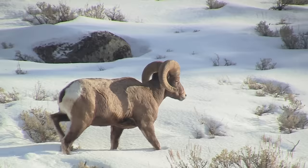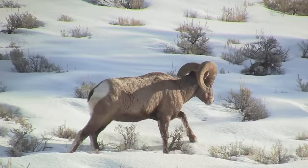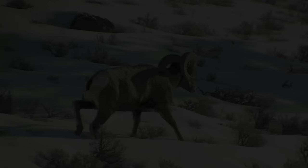Today, up to 70,000 sheep, comprised of several species, survive in the north and western United States.